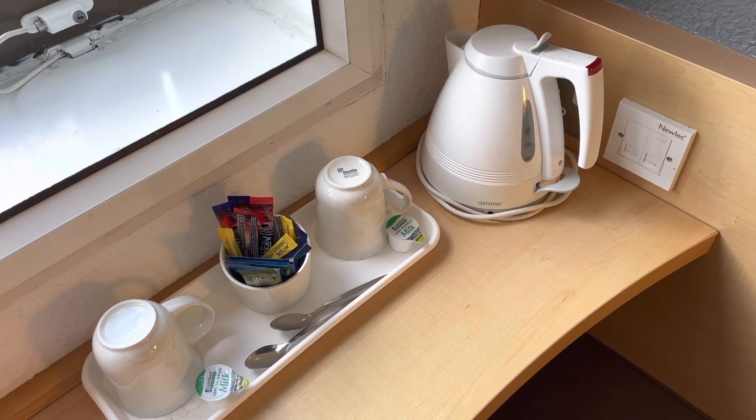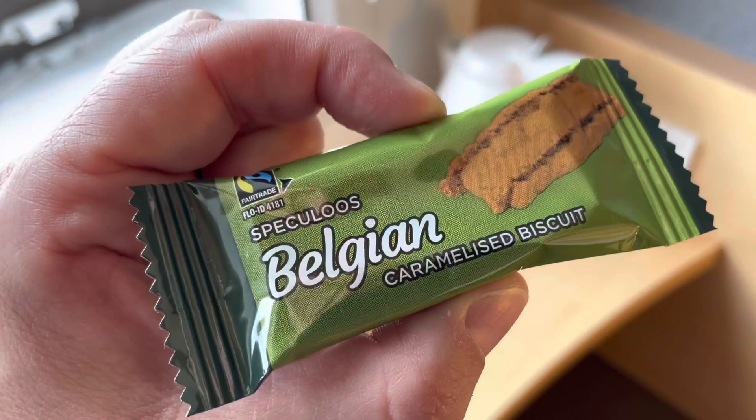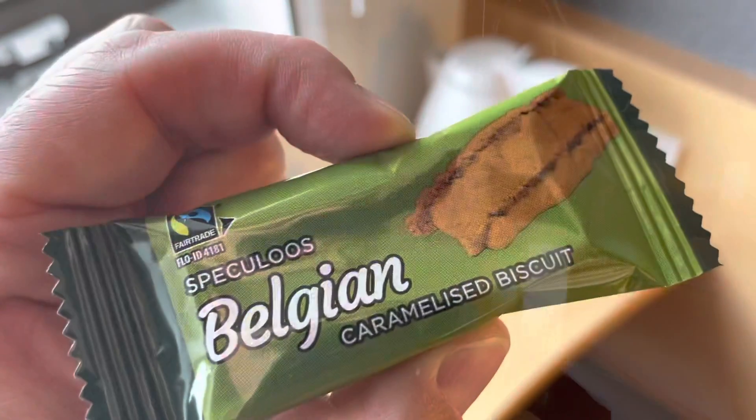Tea and coffee amenities — fabulous. And if you like your biscuits, here's a caramelised one. Belgian. Nom nom.